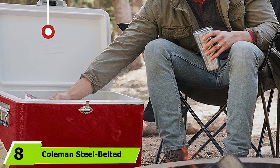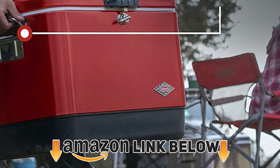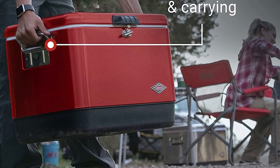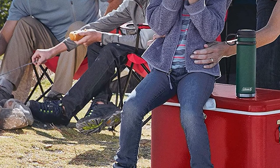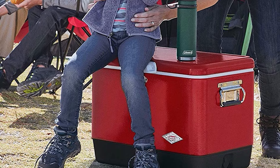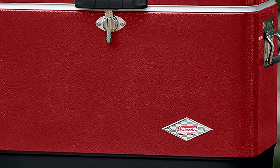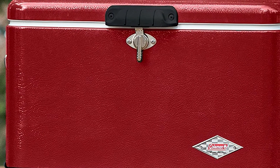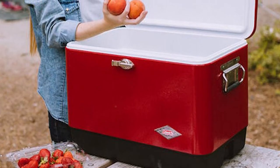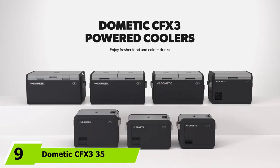The number eight position is held by the Coleman Steel Belted cooler. Whether you're an occasional or avid camper, chances are good that you own at least one Coleman product — their name is almost synonymous with camping and outdoor gear. The Coleman Steel Belted cooler isn't just your average camping cooler. It has a heavy-duty stainless steel outer shell that offers extra durability, a rust-proof and leak-proof drain that doesn't require any tilting, and an attractive retro-inspired design. Its lid can support up to 250 pounds of weight, making it an excellent camping seat, and relatively thick insulation keeps ice frozen for up to four days in 90-degree heat.